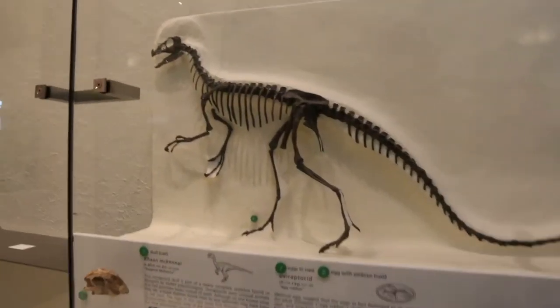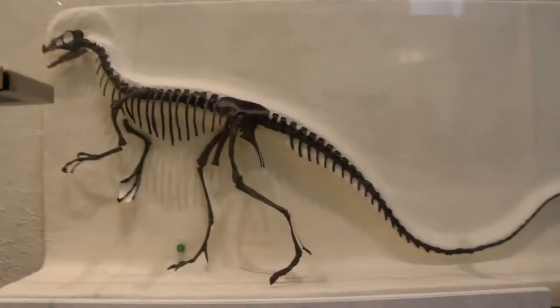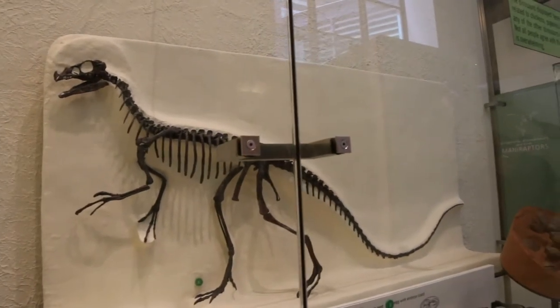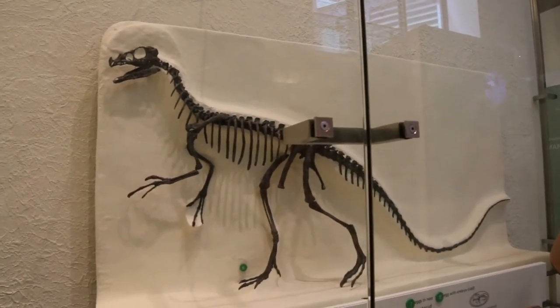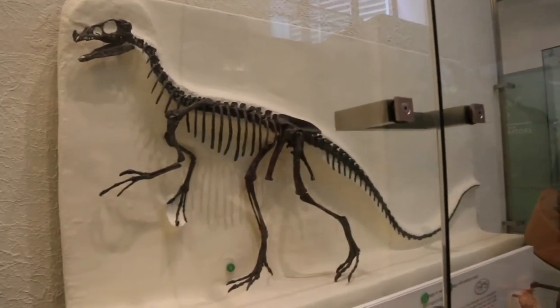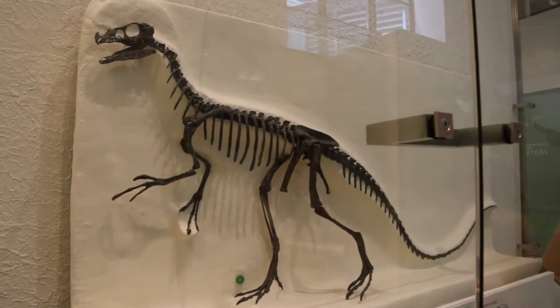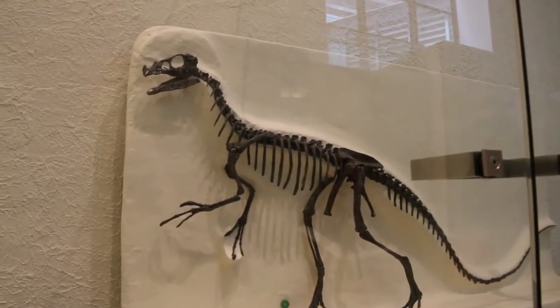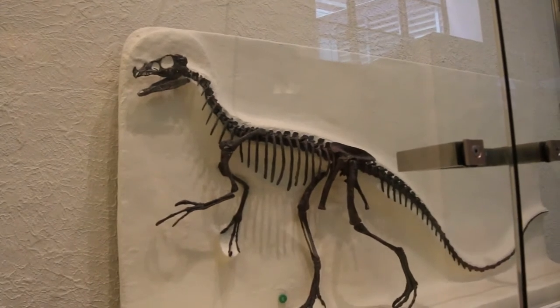So let's talk about this dinosaur. This is Ornitholestes. It's a Saurischian dinosaur — a little carnivore, kind of omnivorous, about the size of a turkey. On the skull, which is somewhat broken on this specimen, it probably had a little bit of a crest over its nose.